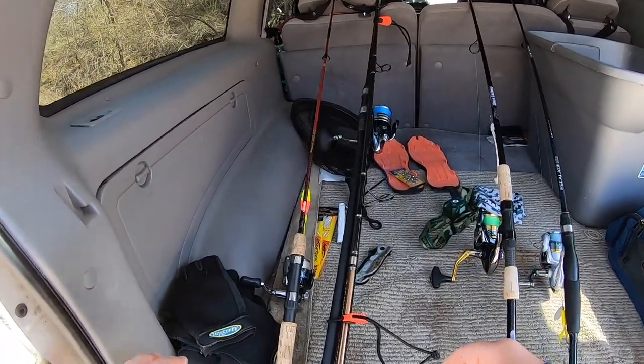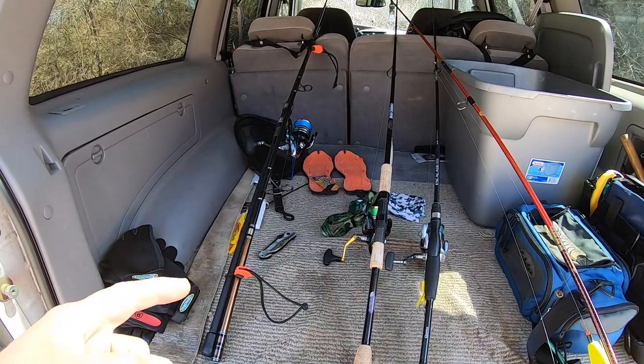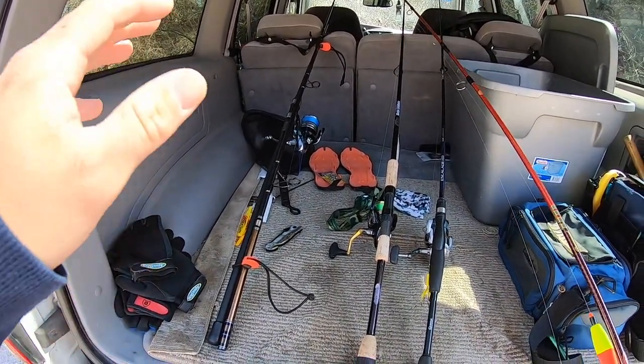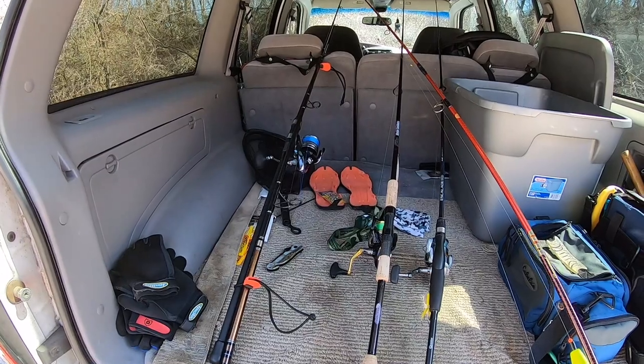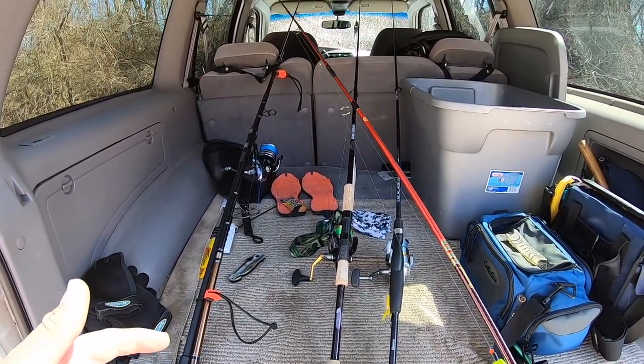Alright, so those first two bass were my first largemouth of the season. Now I'm going to show you the clips from about a week ago — we had some nice warm weather. I was getting out doing some fishing, caught my first trout of the season and two nice largemouth bass here on Long Island. I'm going to play those now while I get ready and start walking over to the lake.